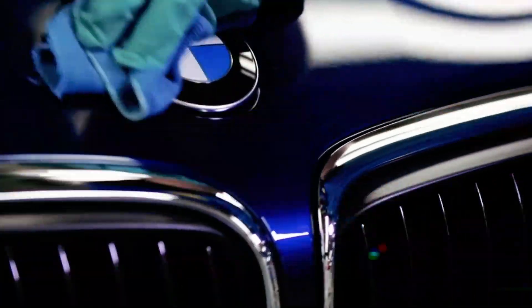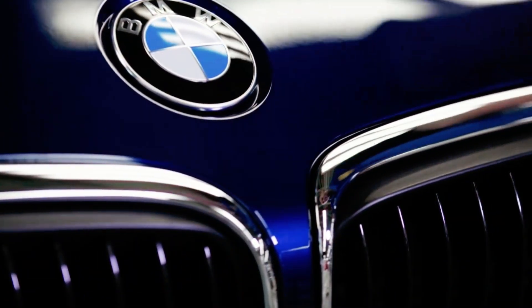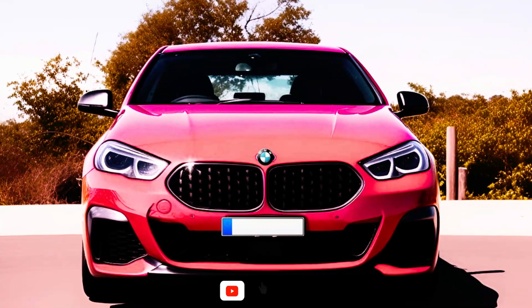Hey there car enthusiasts, get ready because we've got some exciting news about the BMW 2 Series Grand Coupe. This is not just any update — it's a significant restyling that's going to change the game.